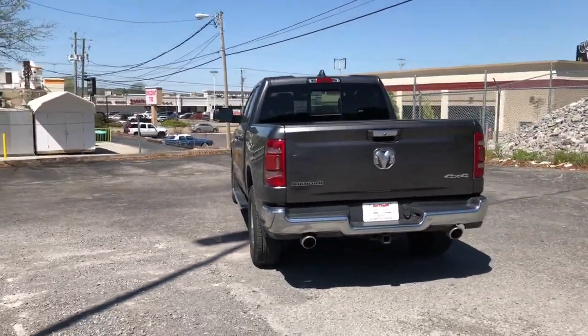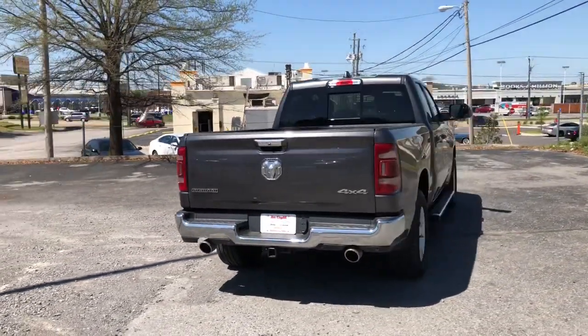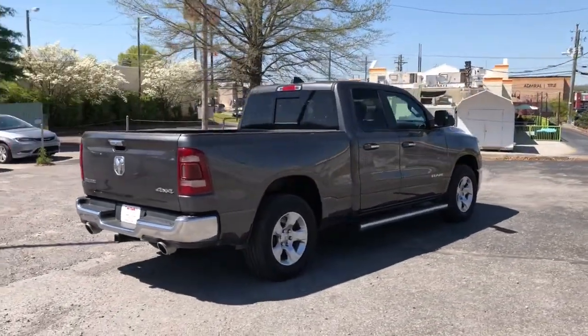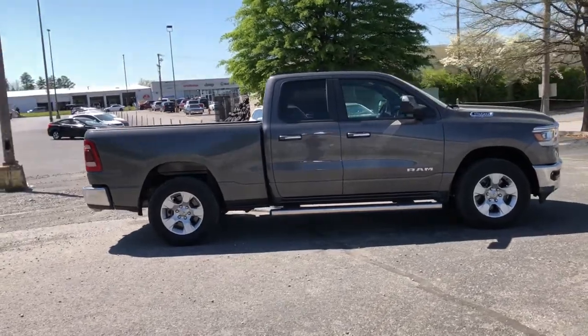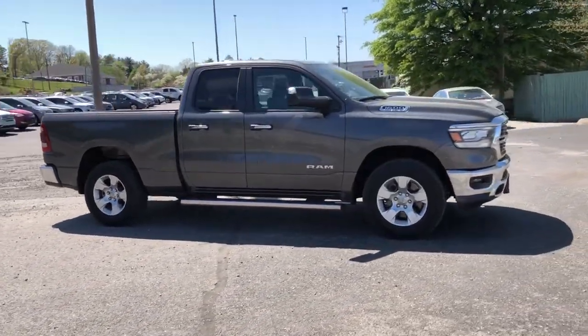Keyless entry, heated driver's seat, heated mirrors, satellite radio, iPod and MP3 input, backup camera, remote engine start, 8-cylinder engine, fog lamps, 4x4.